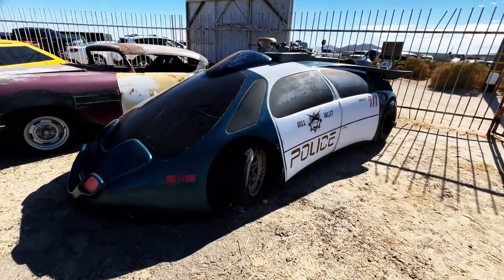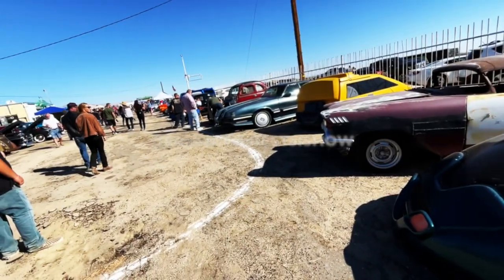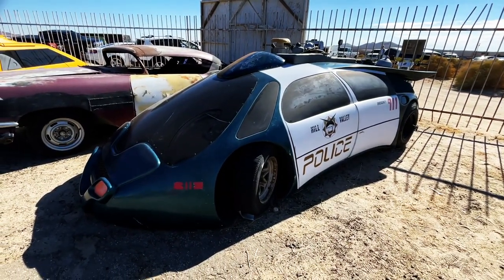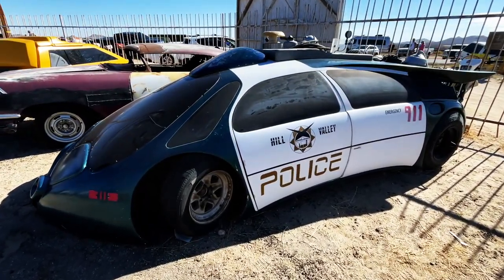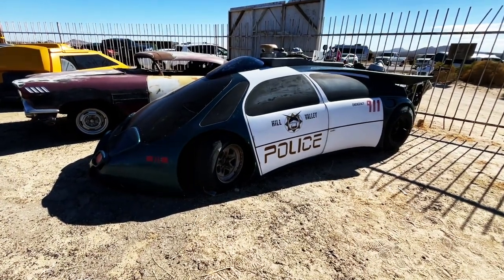Welcome back to Best of Show today. We're looking at this unique car here out at the Gene Winfield, the Winfield Watson Show. This was used in Back to the Future 2. This was designed by a friend of mine, Tim Flattery. This is not a driven car, just a prop.